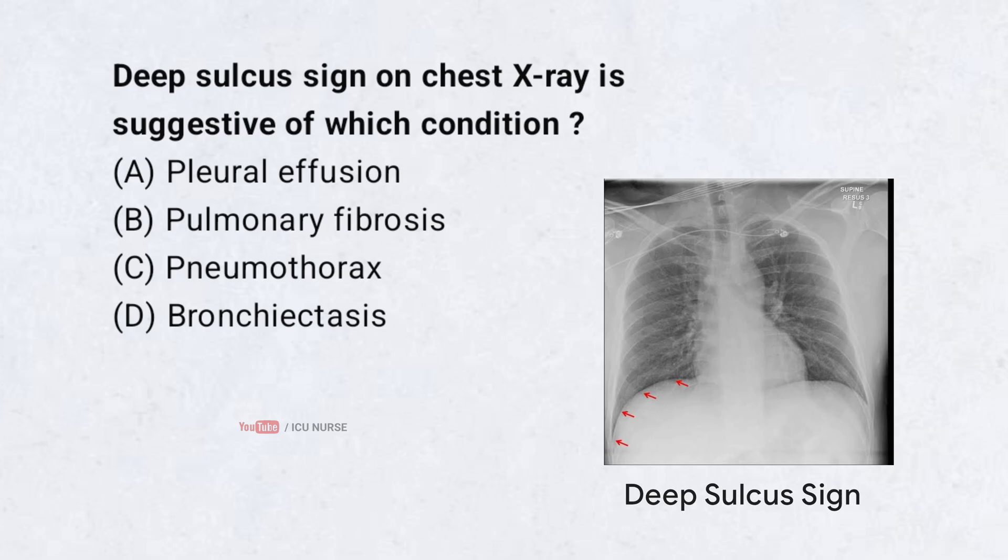Deep sulcus sign on chest x-ray is suggestive of which condition? A. Pleural effusion. B. Pulmonary fibrosis. C. Pneumothorax. D. Bronchiectasis. Drop your answers in the comment section below.